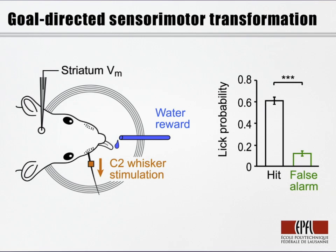Simple forms of sensory perception might be viewed as somewhat abstract, learned, goal-directed sensory motor transformations. In the lab, we study a simple behavior in thirsty, head-restrained mice. In this behavior, mice must learn to lick from a water reward spout in a one-second period immediately after a one millisecond deflection of the C2 whisker.